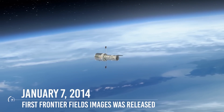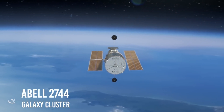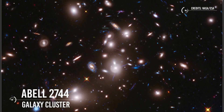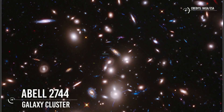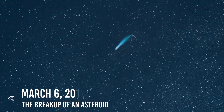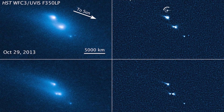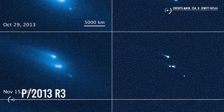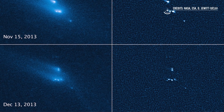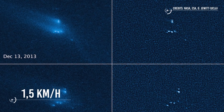January 7, 2014: The first of Hubble's Frontier Fields images was released, featuring the galaxy cluster Abell 2744. The Frontier Fields multi-year program obtained super deep views of the universe using long exposures from Hubble. This image of Abell 2744 was the deepest ever picture taken of a cluster of galaxies, revealing some of the faintest and youngest galaxies yet detected. March 6, 2014: Hubble observations showed the never-before-seen breakup of an asteroid called P2013 R3, which had broken into as many as ten smaller pieces. The fragments were drifting apart at a mere 1.5 km per hour, suggesting a collision was unlikely to be the cause of the breakup.